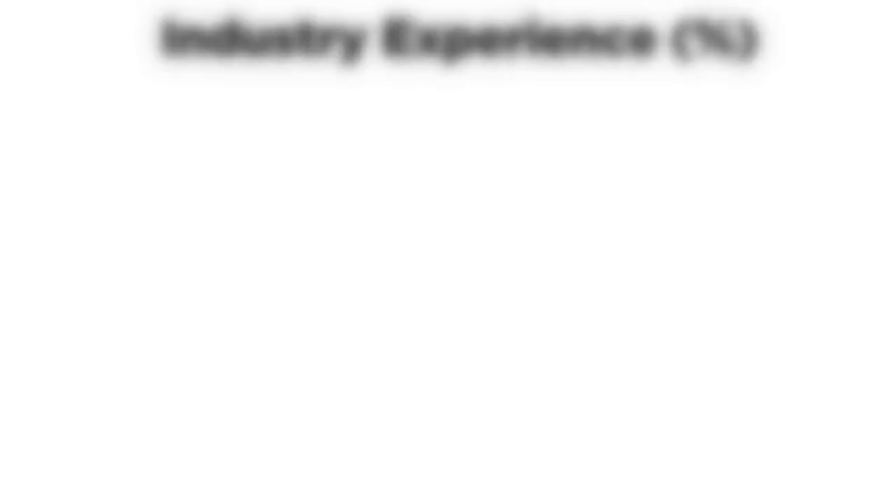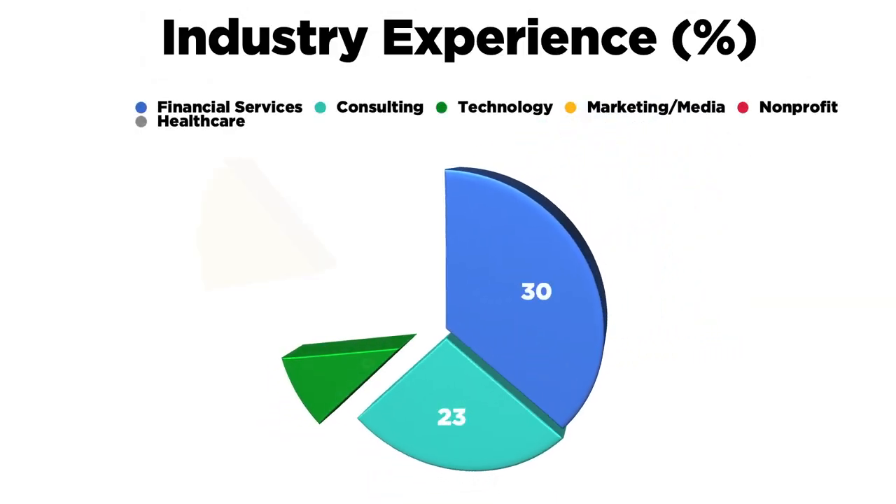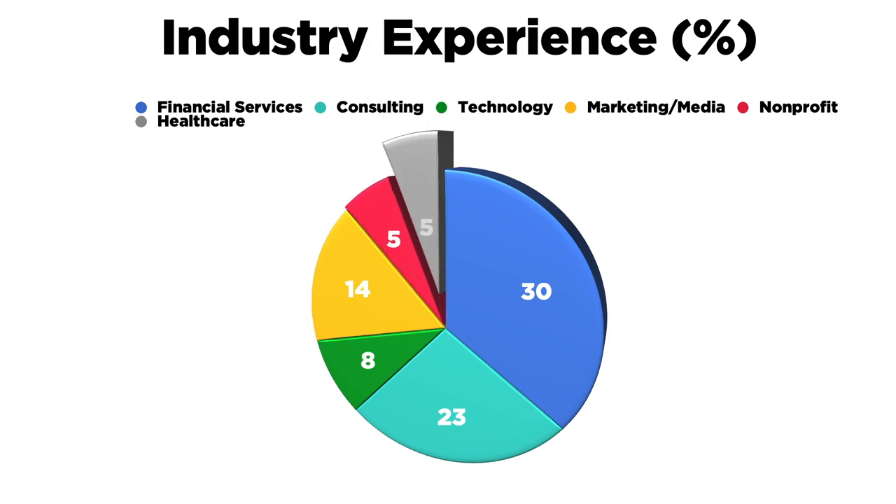In terms of work experience, the class average is five years. 30% of accepted students come from financial services industries, 23% from consulting, 14% from marketing and media, and 8% from technology. Less than 5% of students have backgrounds in each of the following industries: nonprofit, real estate, healthcare, military, energy, and manufacturing.